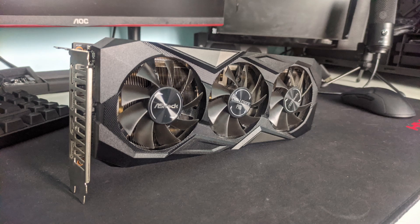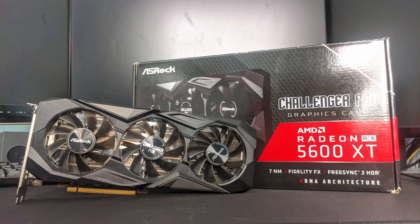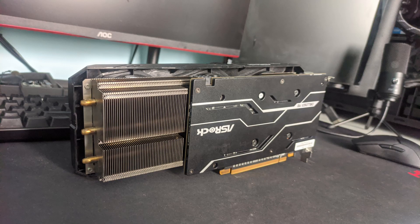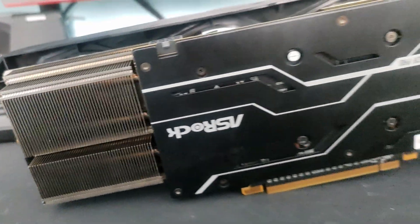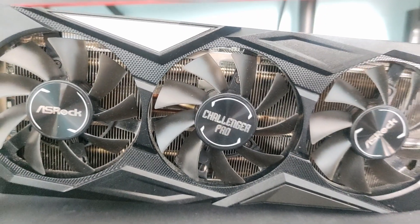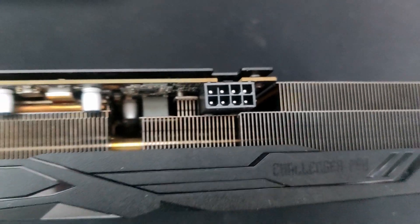This graphics card looks amazing in my opinion — totally not biased since it's mine. The shroud is black and grey, and the fans are black as well. Unfortunately, this specific variant doesn't have RGB. Take a look at that massive heatsink; I love huge heatsinks since I know the GPU will be cooled properly. The PCB is pretty short, so the metal backplate doesn't extend the whole length of the GPU, leaving some exposed heatsink, which looks neat. It has 3 x 80mm fans that are pretty silent during gaming. To power it up, it just needs a single 8-pin power connector.